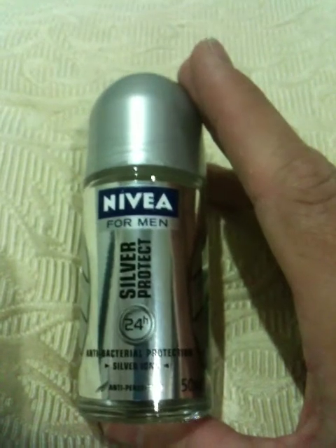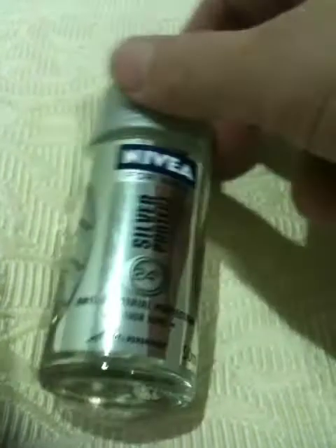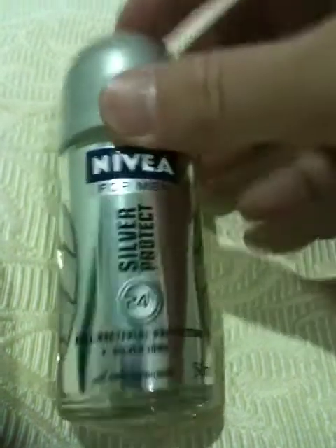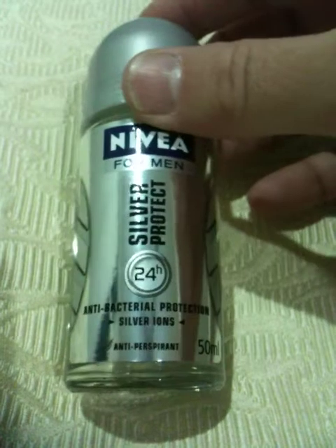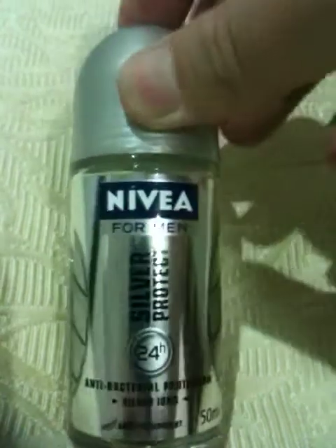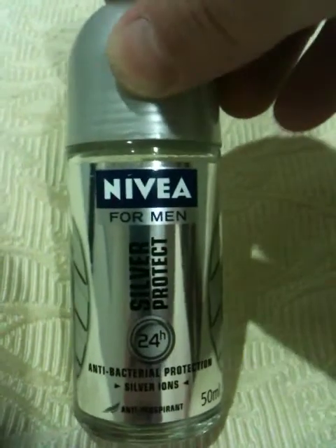Common everyday product: underarm deodorant. It's called Silver Protect. Why is it called that? It's because it's got silver in it. You won't see the silver — there will be small little atoms in there. And it's for antibacterial protection. Silver ions. Antiperspirant for men. And it works — it's very good, one of the better ones I've ever found.